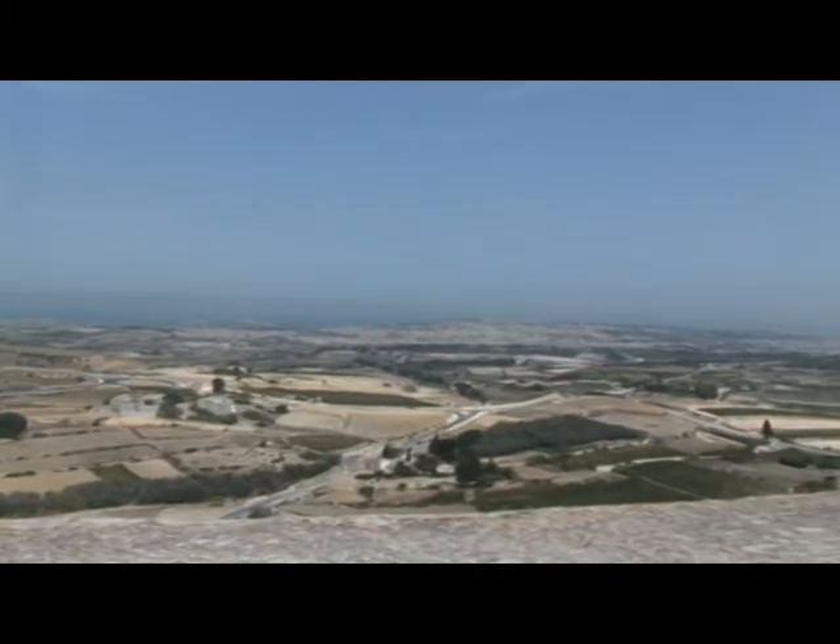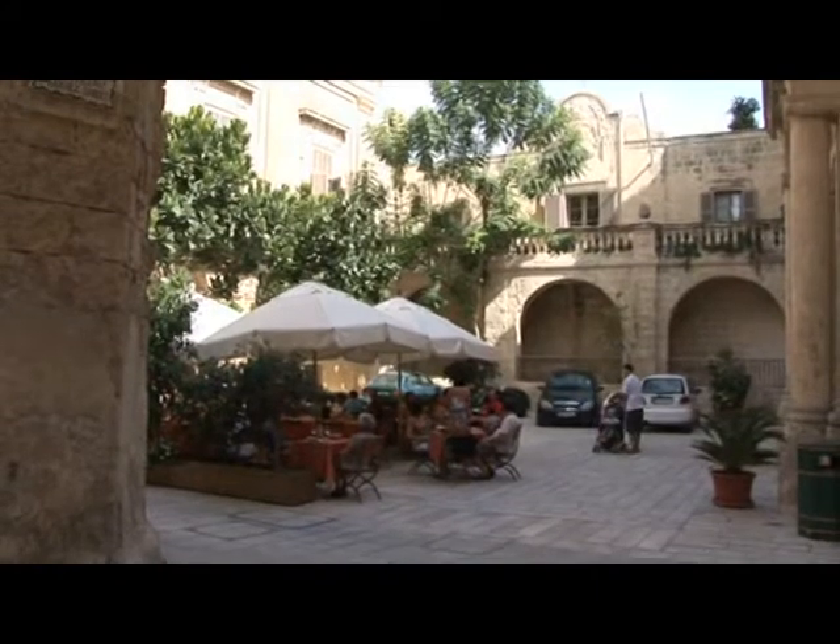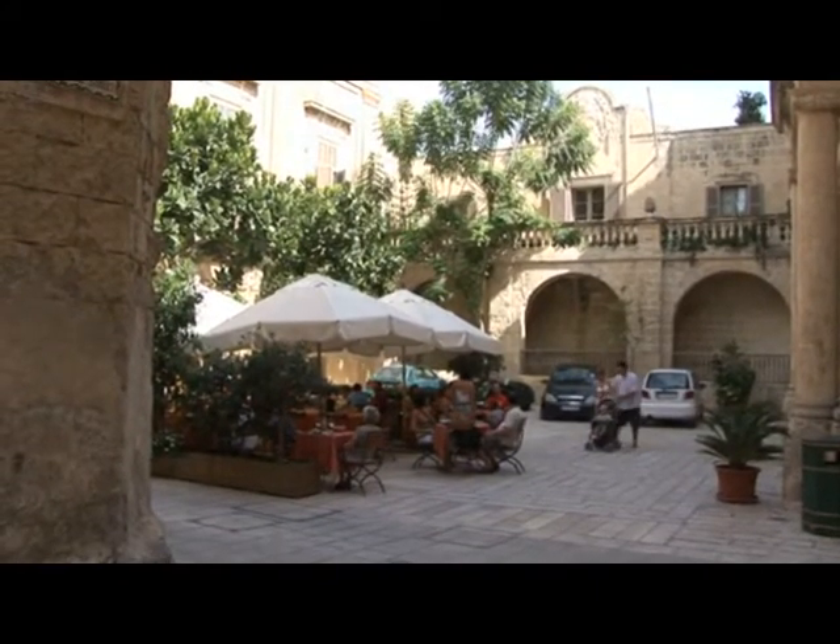If you fancy a lunch here, there are lots of cosy restaurants to choose from. However, the price is moderately higher than other parts of Malta.